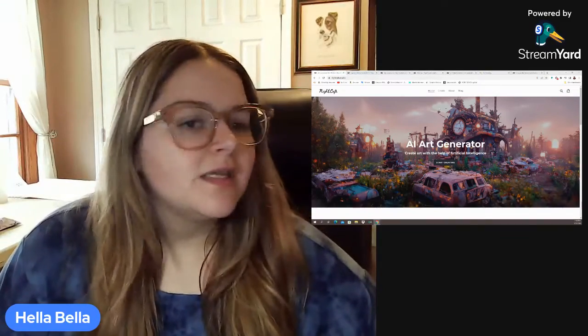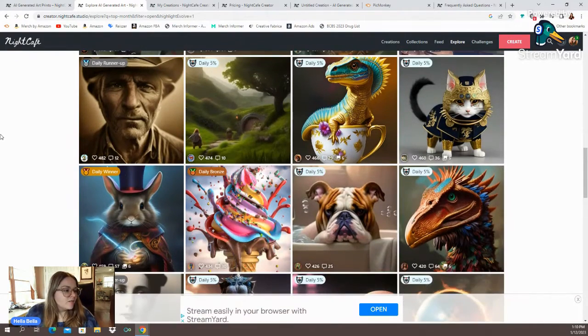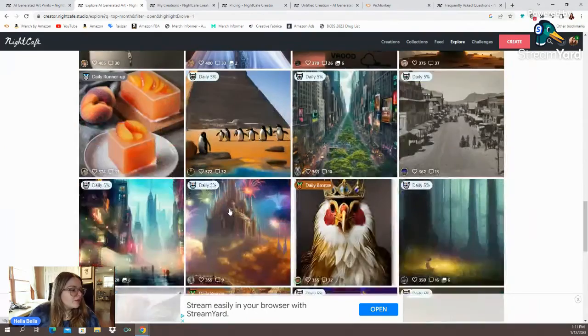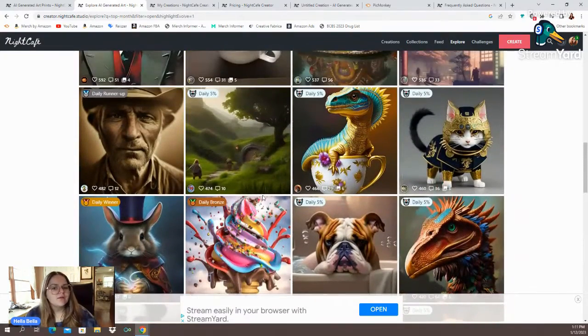So let's take a look at some of the artwork on this platform. Flipping over from their main website, here is some of the artwork that's been popular lately. We've got some dragons, some cats, a bulldog in a bathtub — that's really cute. We've got a crying emoji, some old style portrait, the earth on fire — that's probably going to happen sooner than later. Some penguins at the pyramid, and some kind of bird wearing a crown. Let's click on one of these and see what kind of information we can get.